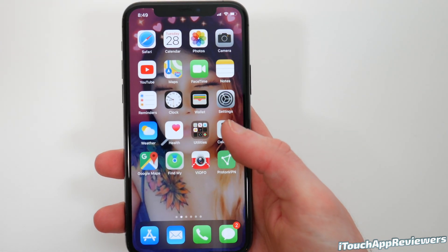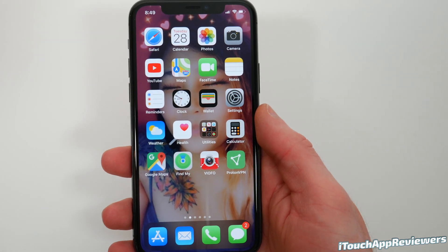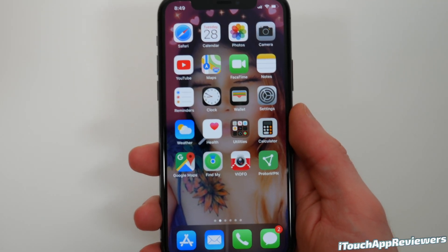Hey guys, what's up? Welcome back to iTouch App Reviewers. In this video, we're going to be talking about iOS 13.3.1 and everything new inside of this update for your iPhone.